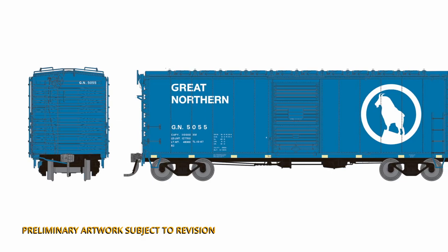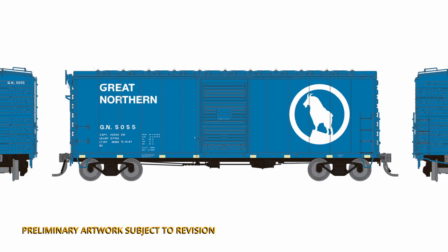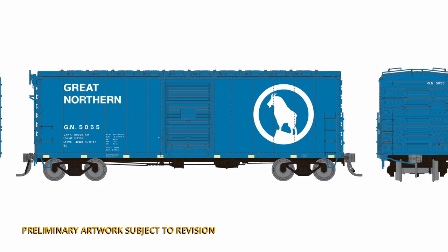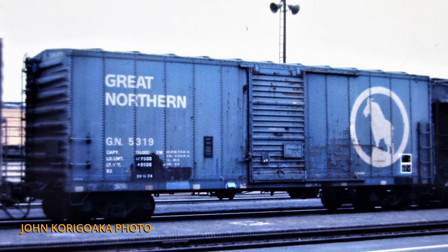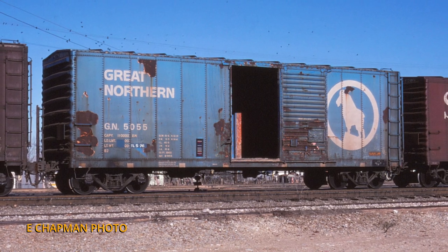Now for one other project we're doing an update on — this is the Great Northern Big Sky Blue 40-foot boxcars. We announced these earlier this spring. It's a much-requested car for Great Northern modelers and US modelers in general, from the 50s to the 70s and into the 80s. One thing we're updating: the Big Sky Blue cars — we are now tooling up all of the modernization details. In 1967, these went through a modernization process where they removed the roof walks, cut down some of the ladders, and upgraded them for additional service. We are now tooling all of those additional details, so if you're modeling the modern era, these are for you.